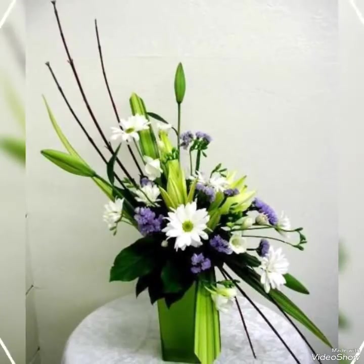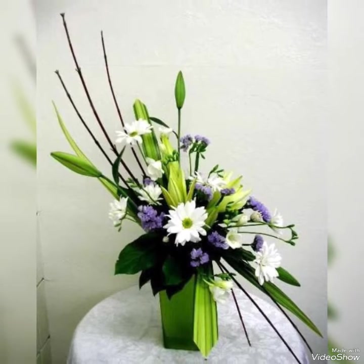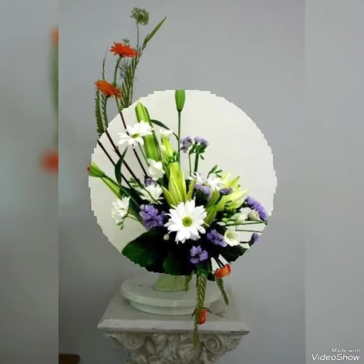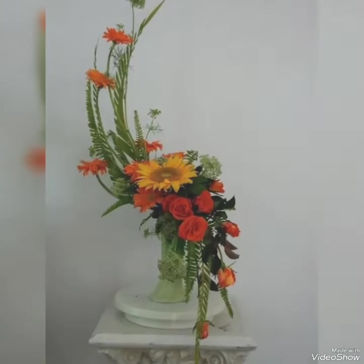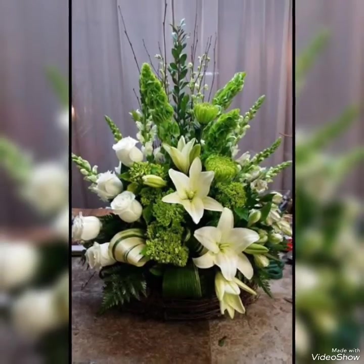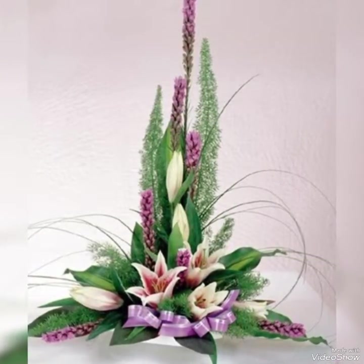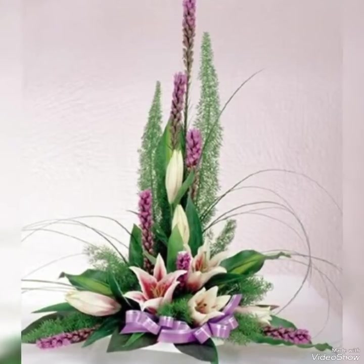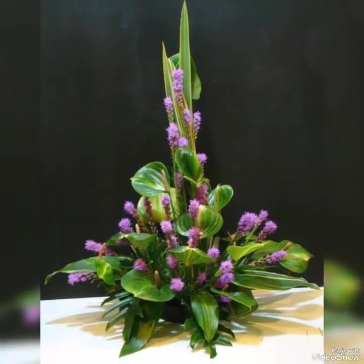But if you are a vibrant flower lover and you want colorful flowers in your wedding, you can add different kinds of beautiful chrysanthemums, anthuriums, roses, sunflowers, hibiscus, and many other beautiful colorful flowers in your arrangement. So guys, decide which kind of flower arrangement you want in your wedding, and watch this video till the end.